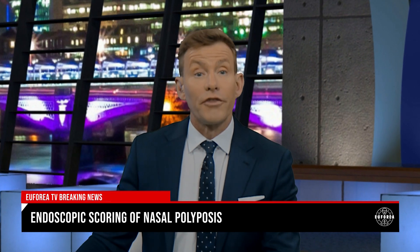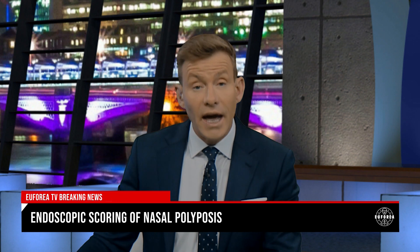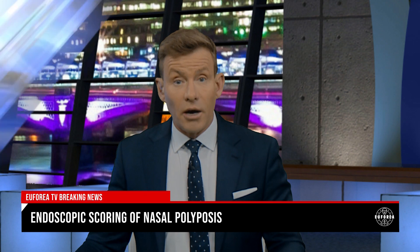This show highlights the task force by the ENT section of the European Academy of Allergy and Clinical Immunology into Endoscopic Scoring of Nasal Polyposis. In a minute I'll be talking to Professor Philippe Ghevaert from Ghent University Hospital in Belgium about the new polyp scoring system and how it was developed. I'll also be talking to Professor Sana Salmi from Helsinki University Hospital in Finland about why she believes the new system is revolutionary for doctors and patients alike.